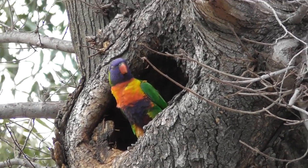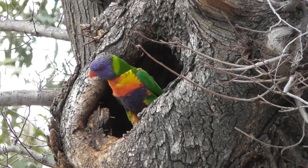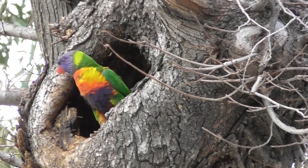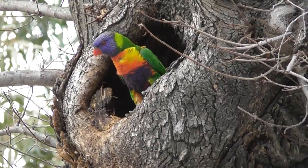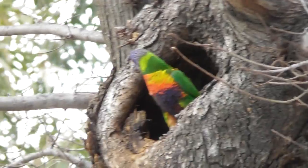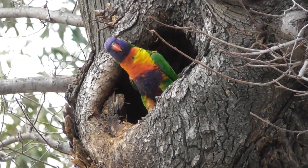Good morning folks, this is another classic example of urban wildlife trying to make a living in the heart of the city. There's a couple of rainbow lorikeets trying to make a nest in a hole in the side of this tree.